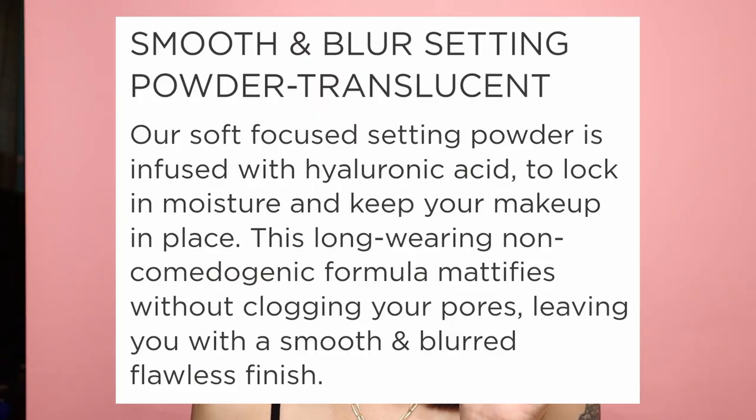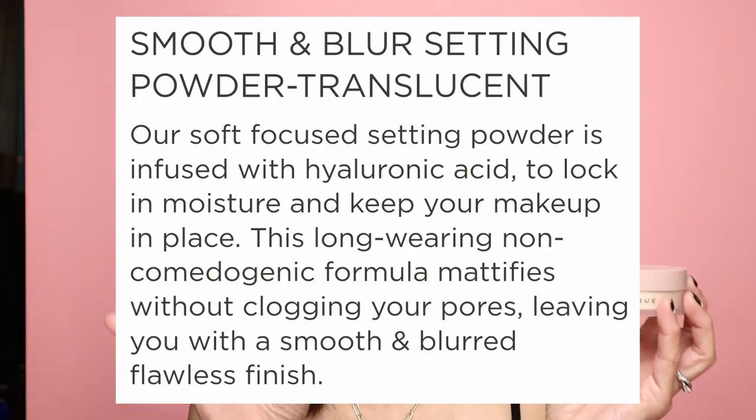We are ready to test out the Dominique Cosmetics Smooth and Blur Translucent Powder. It does come in a deeper shade, but this has been sold out — so I was so excited to finally get it. It retails for $22 and contains hyaluronic acid to lock in moisture and mattifies skin without clogging pores. We've been having a heat wave here in Tennessee — up in the upper 90s, even the hundreds — so locking in my makeup has been a real challenge.